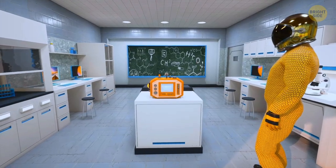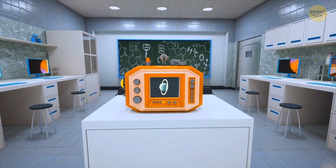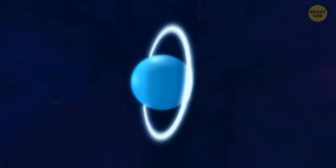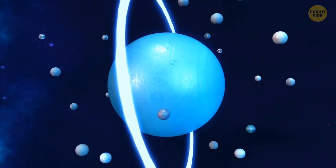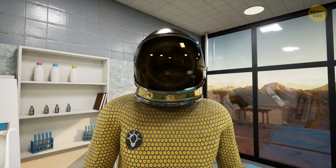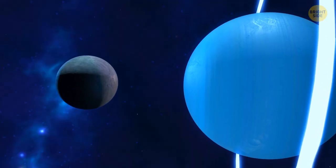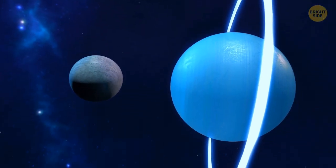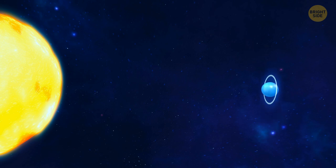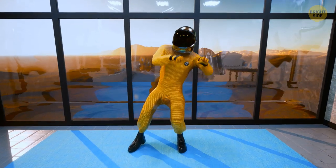Before diving into Uranus' moons' oceans, let's talk about Uranus itself first — the seventh planet from the sun, and the coolest cat in the solar system. It's got 27 moons, and four of them might technically have oceans. All these moons are like Uranus' mini-me's. They tilt at the same crazy angle as their parent planet, 98 degrees to be exact. Uranus is so unique that it orbits the sun on its side, meaning its equator is almost at a right angle to its orbit.